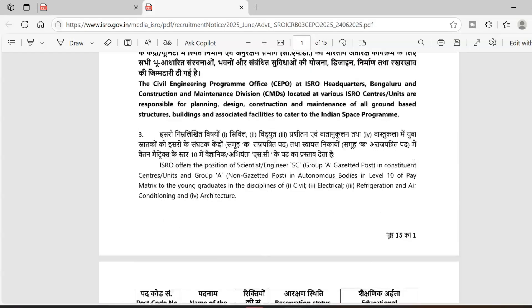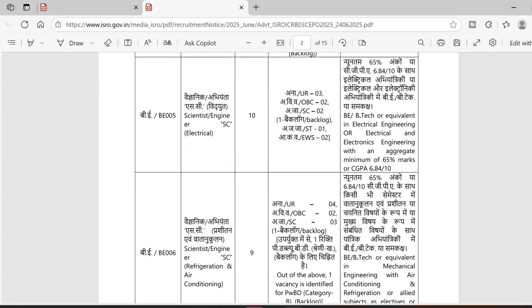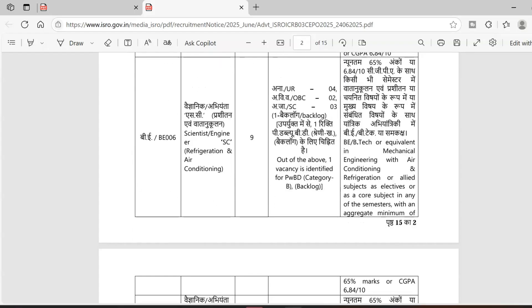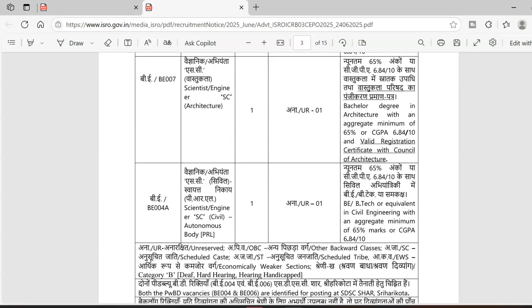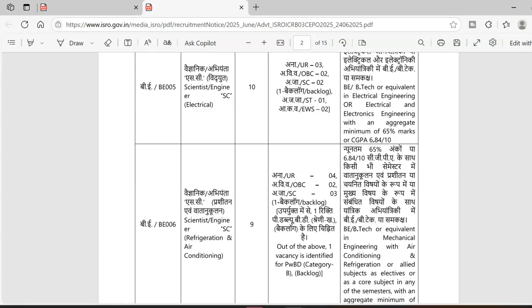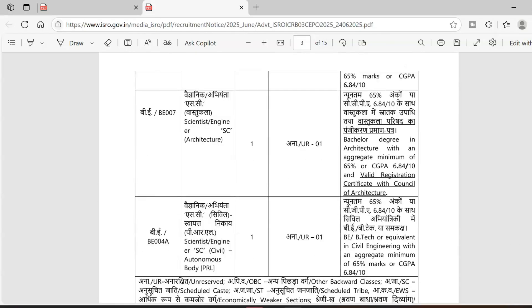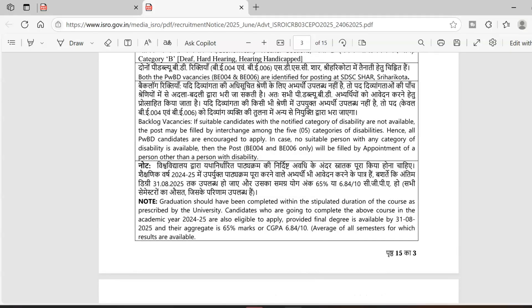The streams calling for scientists are: Civil, Electrical, Air Conditioning and Refrigeration, and Architecture — Scientist SC Civil, autonomous body. The eligibility requirement is a B.Tech or equivalent in the specific stream of engineering, with a minimum CGPA of 6.84, that is 65% marks. If you don't meet this eligibility criteria, this recruitment is not for you.